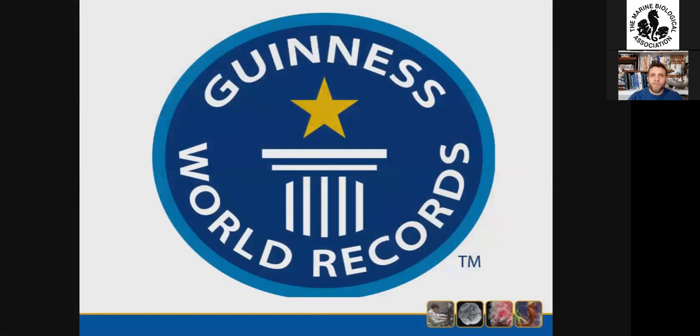What was really incredible about the find was that the bottles were released between 1905 and 1906, which meant the bottle had remained undiscovered for more than 109 years. This meant that Frau Winkler had unwittingly discovered the world's oldest message in a bottle and became a Guinness World Record holder, bringing a lot of publicity and promotion to the MBA as well.